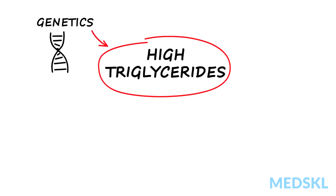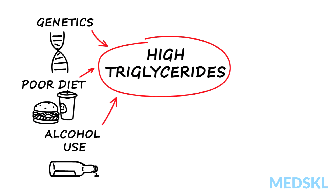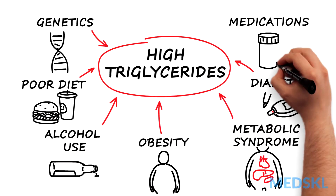Hypertriglyceridemia can be genetic, but is usually associated with secondary factors, including poor diet, alcohol use, obesity, metabolic syndrome, diabetes, and certain medications.